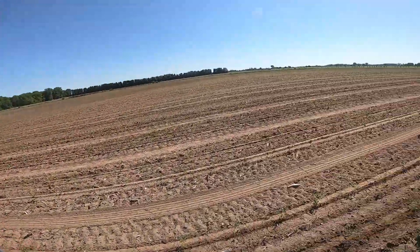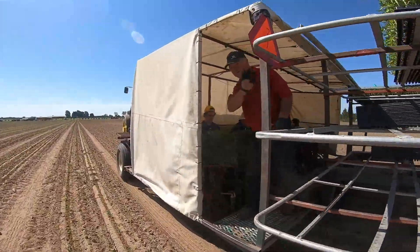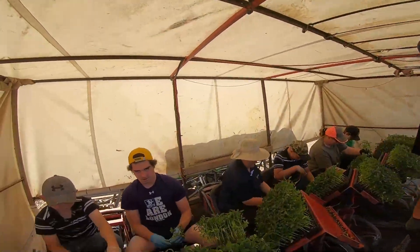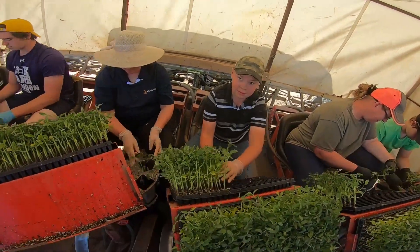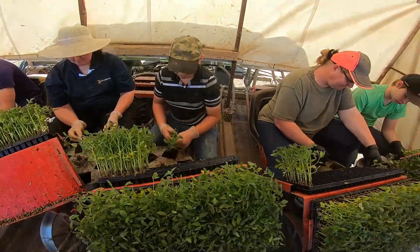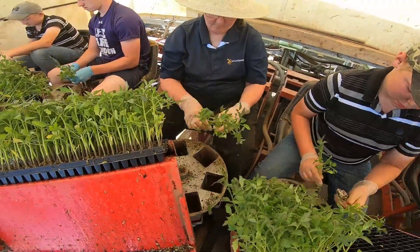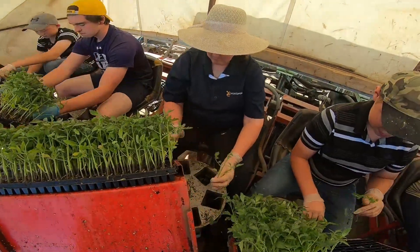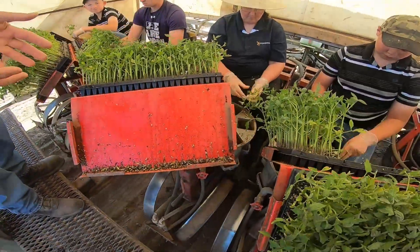We'll go up and get a shot of how this plug planter works. My main man Nick's up there on the catwalk — he'll tell you whatever you want to know. They're grabbing plants out of trays and dropping them into a wheel. When the wheel goes around it opens up, there's a kicker at the bottom, it drops, a kicker kicks it in, and then the ground comes around and fills it back in.